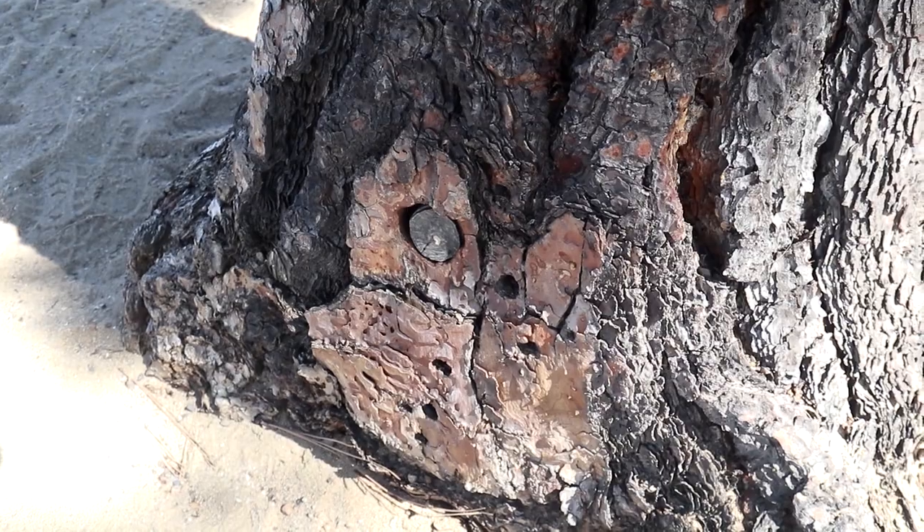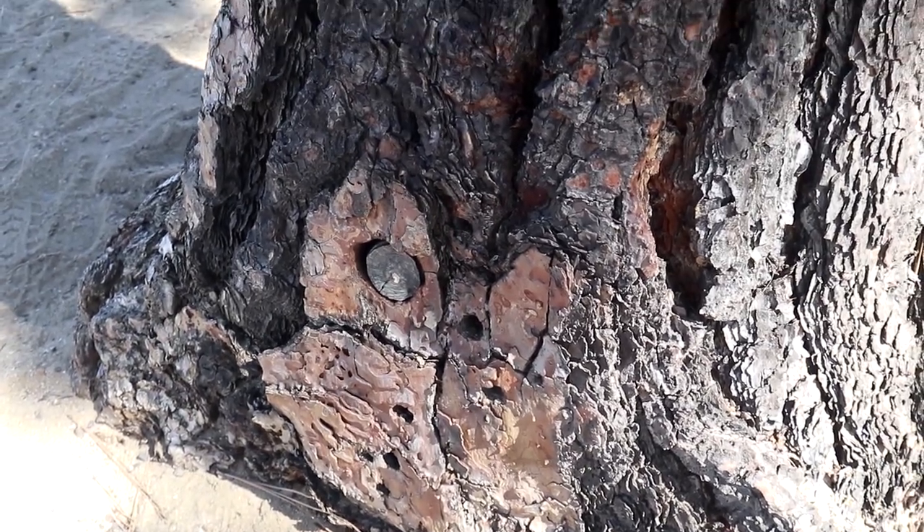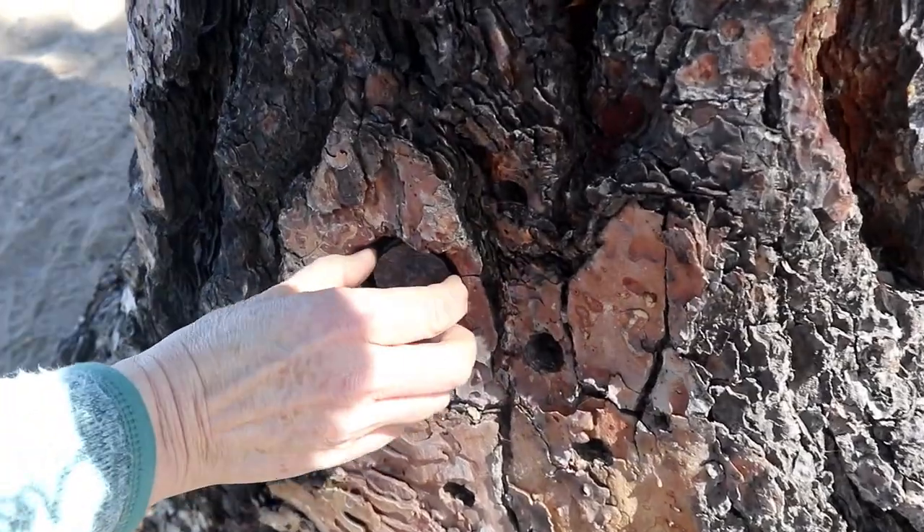Right now we're going down the boardwalk of Penticton along the beach and beautiful Okanagan Lake to a geocache that has just come out — and we've been told it's not in the wall. That's a really good one. Oh yeah, that is very camouflage!